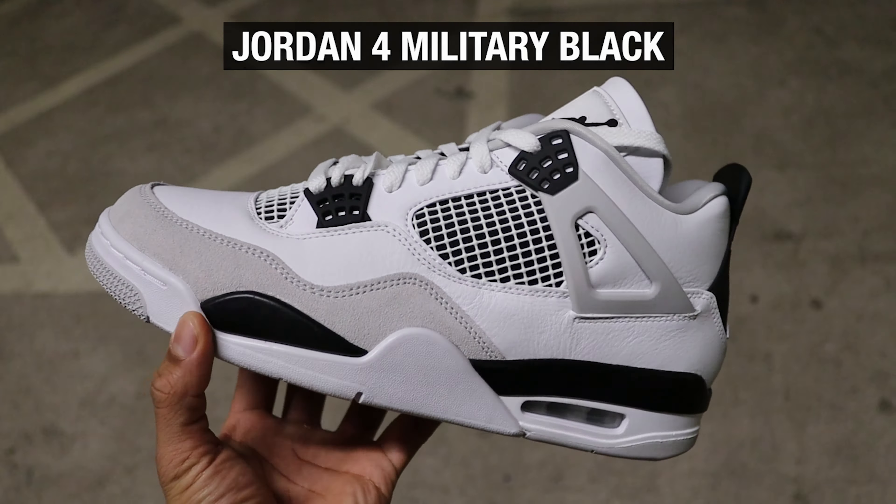Back again — this is day three. I was meant to pick up these Jordan 4s the other day but didn't manage to, so I'm picking them up today. I'm with my brother.